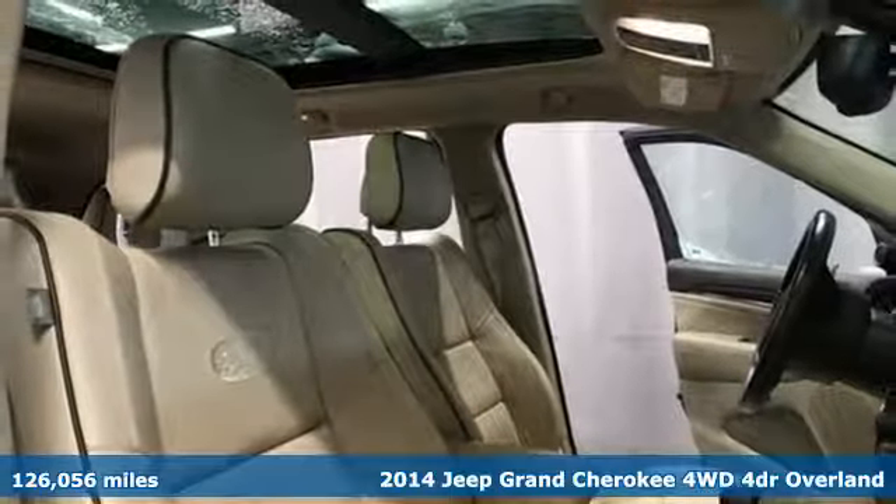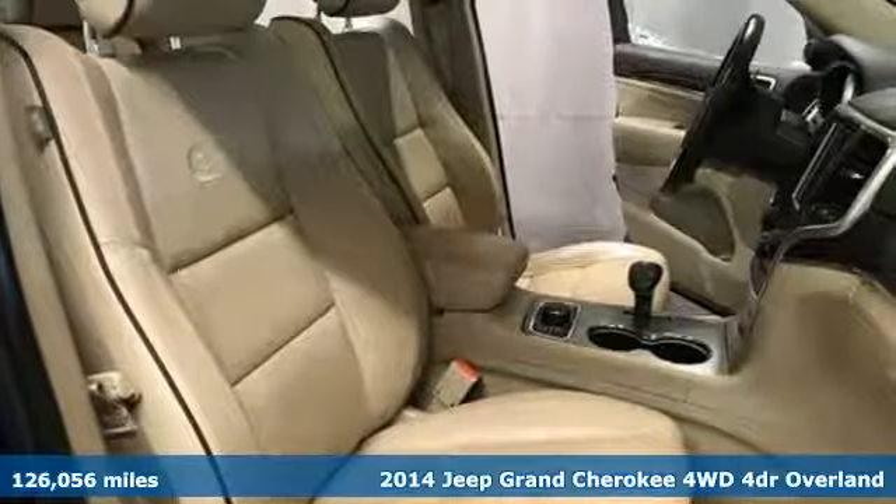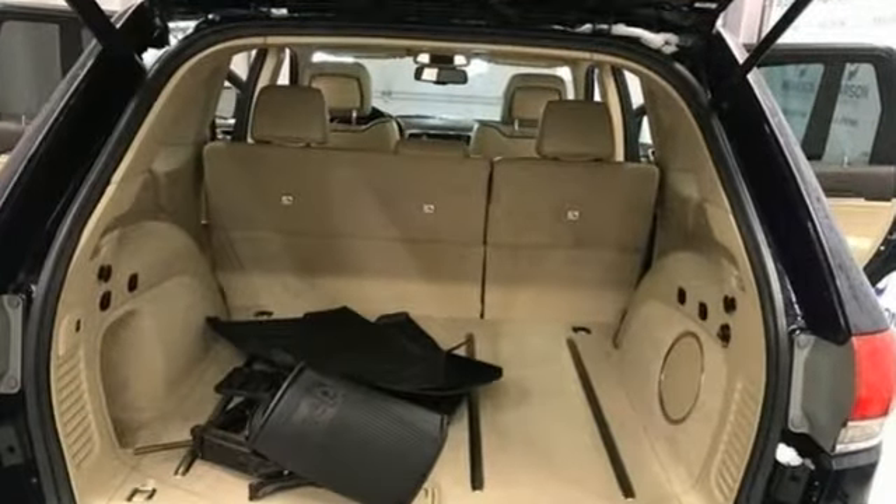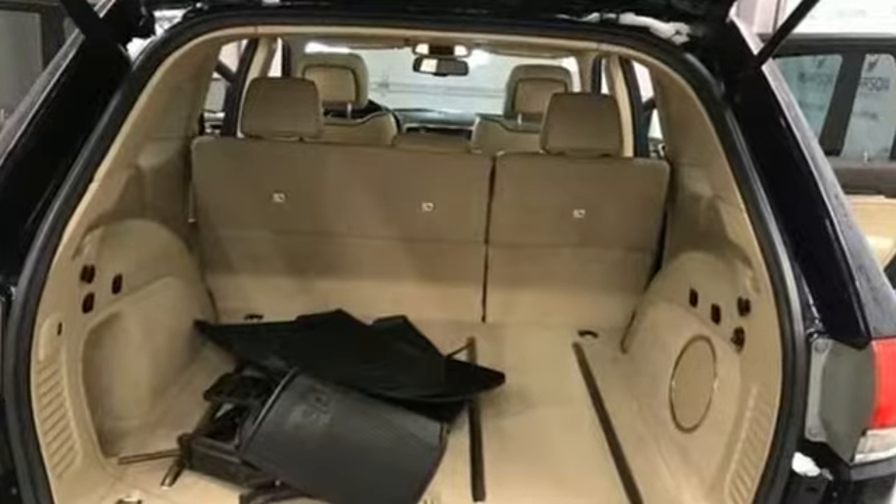It's well-equipped with the features you need: streaming audio, power heated mirrors, dual-zone climate control, configurable instrument gauges, and auto-dimming mirrors.